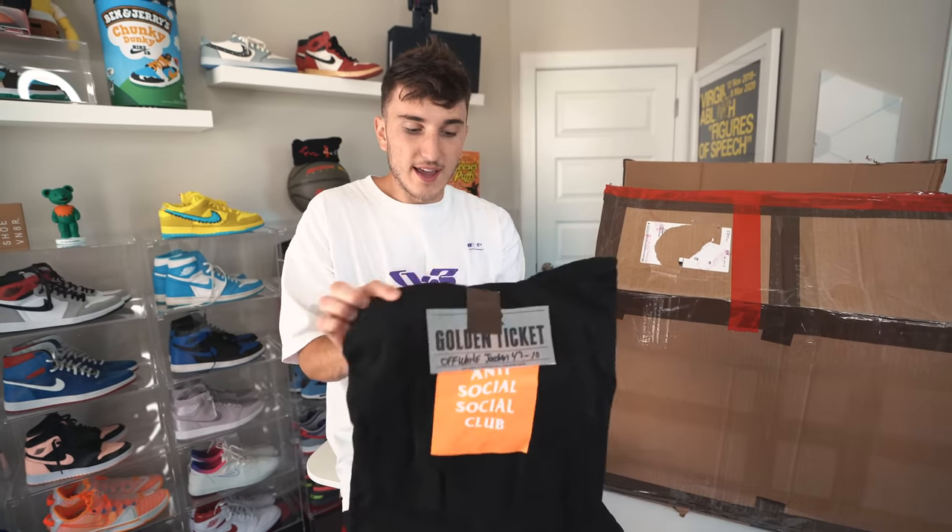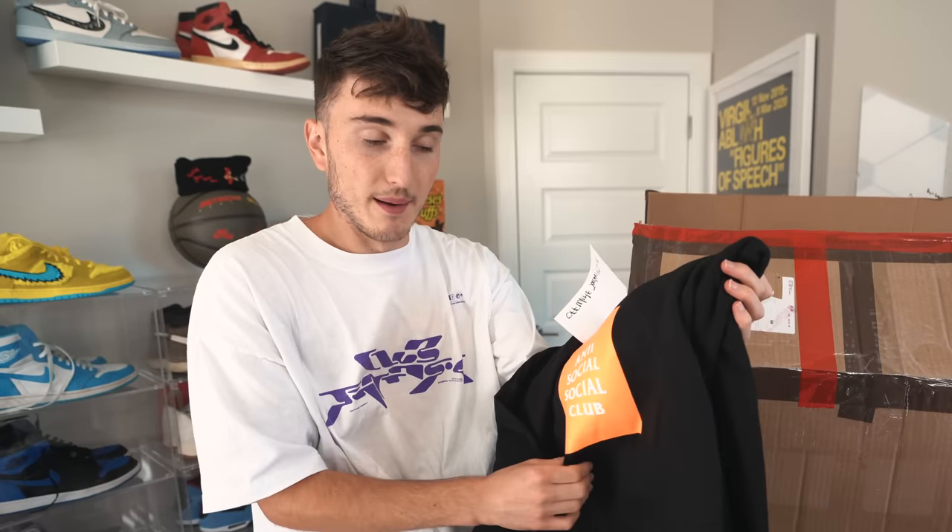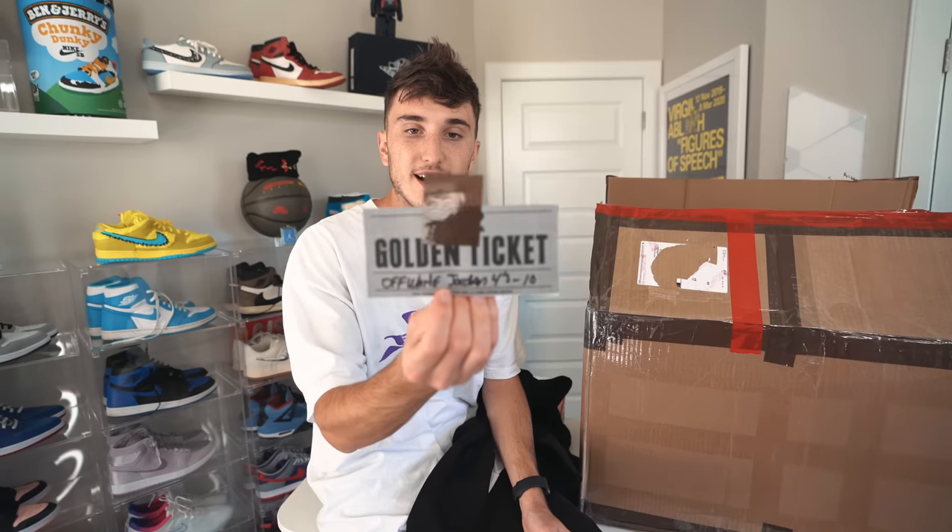Here's the first example — pull it out and bam, golden ticket right there. There's also an ASSC hoodie worth about $150 to $200. This is it. And then we have the golden ticket — if you got one of these, you would win Off-White Jordan 4s in a size 10.